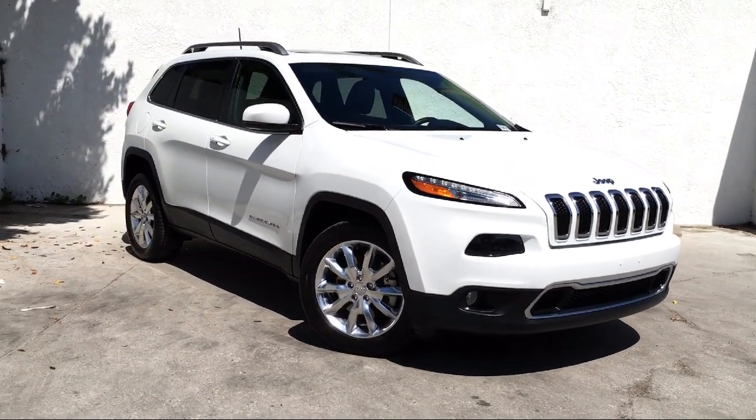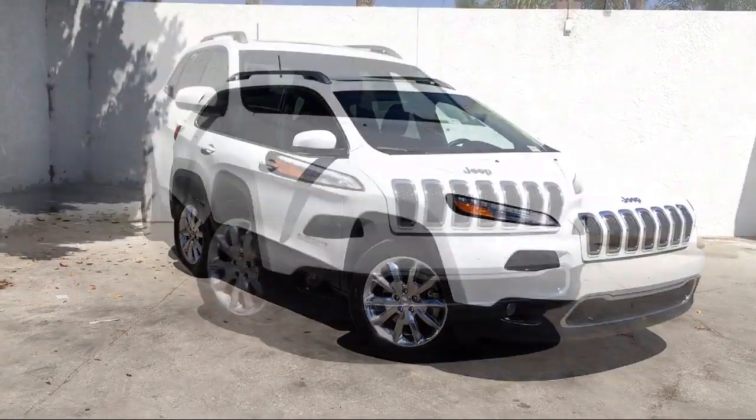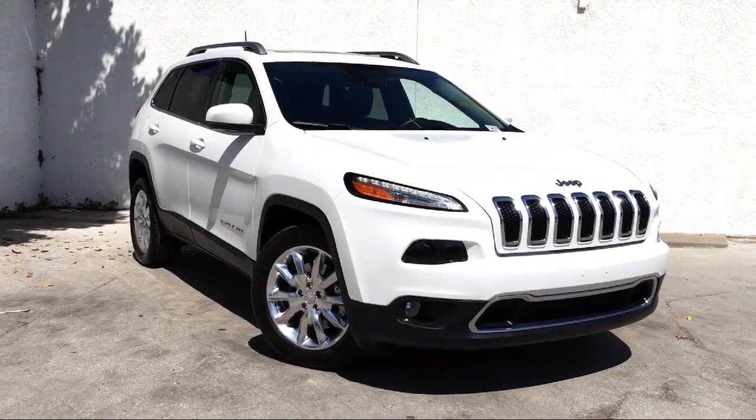So come visit us here at Honda of Oxnard. You'll be glad you did. We're located at 1500 Ventura Boulevard in Oxnard Auto Center.